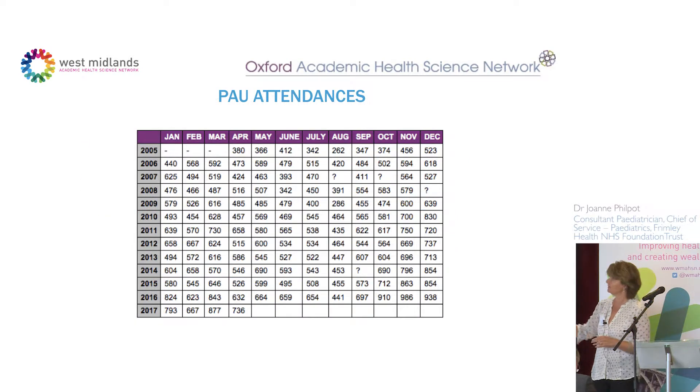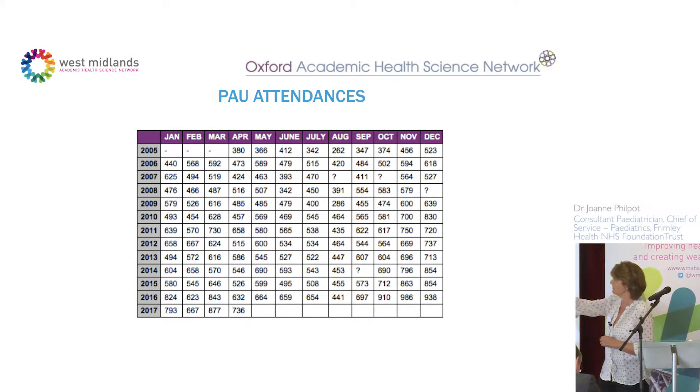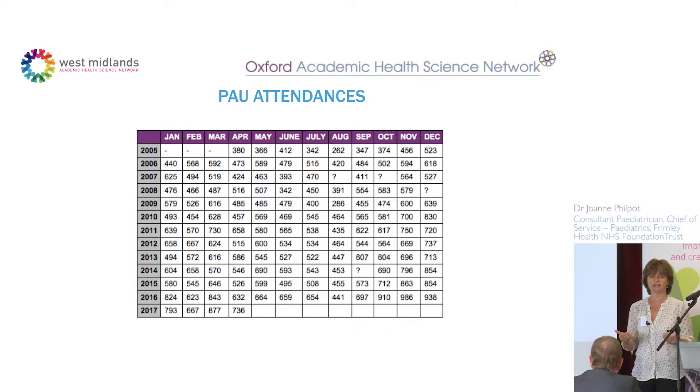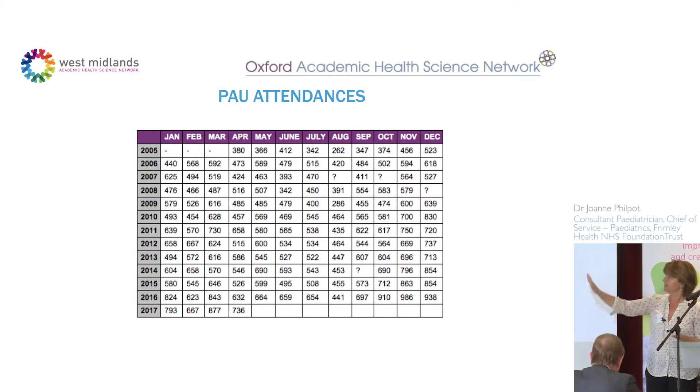Despite all that work, we'd been doing ambulatory care for 12 years and the numbers just kept going up. In 2012 only four or five months had more than 600 attendances; four years later, only one month was below 600. Last year we were over 800 in half the year. Yet if you look at the true admission rate, it's been flat — we don't admit any more children to the ward now than we did in 2005.